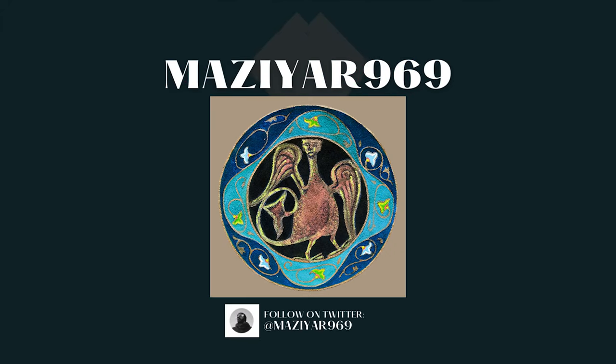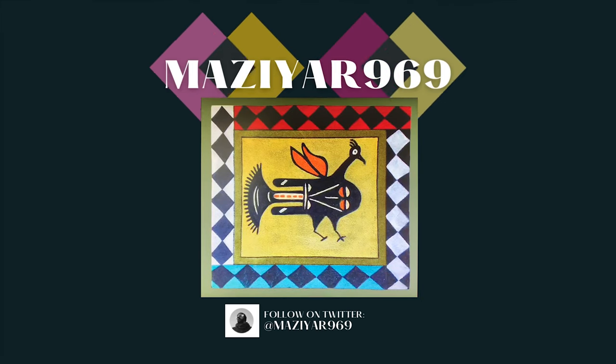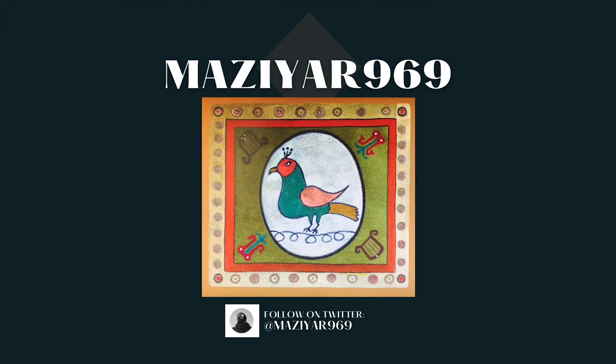Maziar 969: the artist's name is Maziar. He is an artist and creator of unique one-of-one NFTs. He often creates paintings taken from old works with a new look. Great collection — keep up the great job.